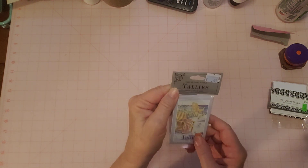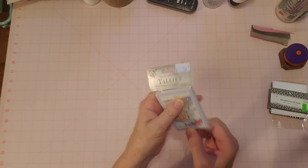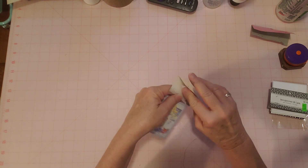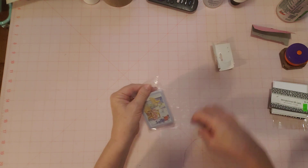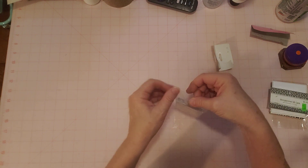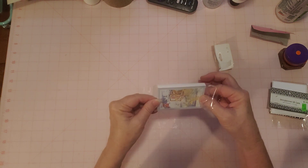I hardly ever find bridge tally cards, but I found some this week. I'm going to break these open and see what's in here. I love bridge tally cards — I guess I never saw them or knew they existed before I got into junk journals, and then when I discovered them I was like, oh, they're just the cutest little things.